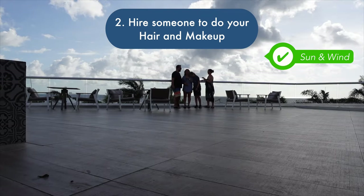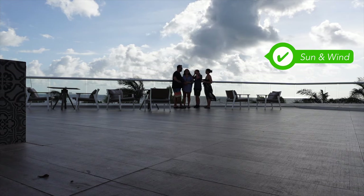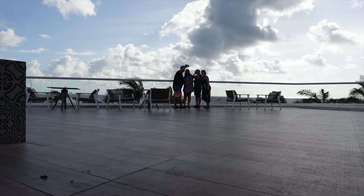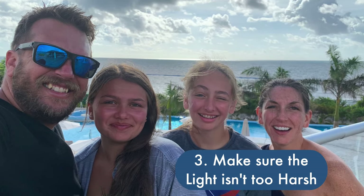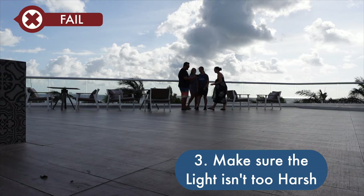...has been working on our tan slash burn look for about a week, and the wind provided that windswept look. Number three: make sure the light isn't too harsh. As you can see, we may have failed on this one.